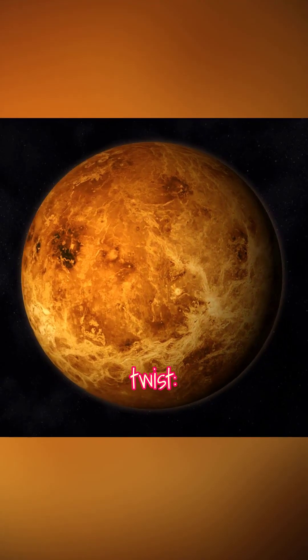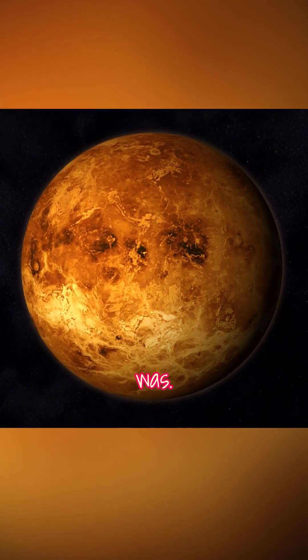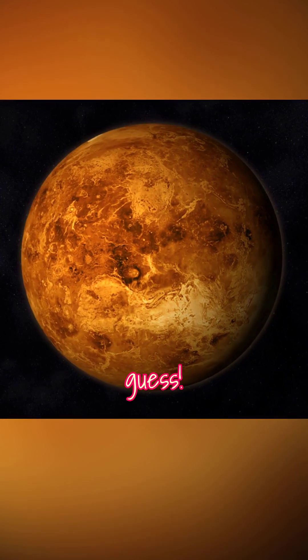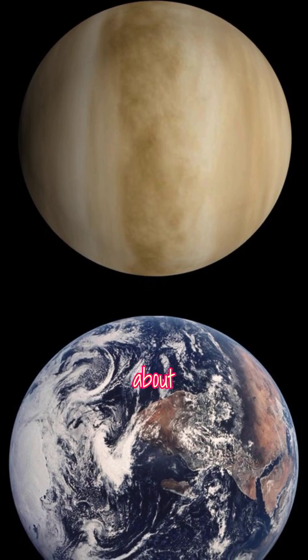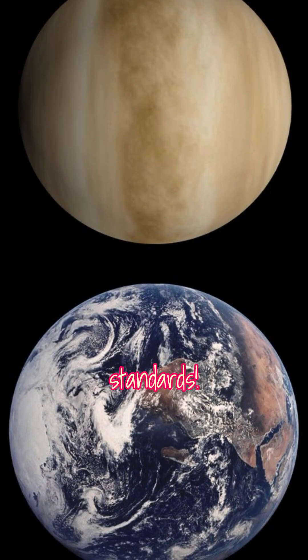Now, here's the twist. Huygens had no way of knowing how big Venus really was. He just assumed it was about the same size as Earth — a wild guess. But it turned out to be remarkably accurate. By sheer luck, this gave him a distance to the Sun of about 150 million kilometers, almost spot-on by today's standards.